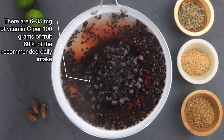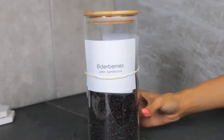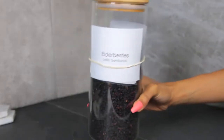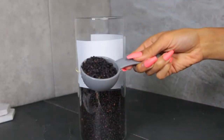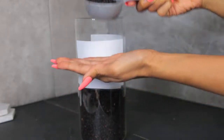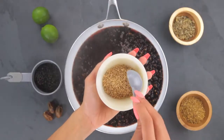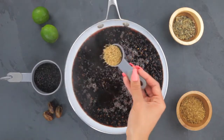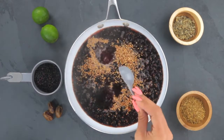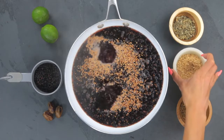There are six to 35 milligrams of vitamin C per 100 grams of elderberry herb, which accounts for about 60% of your recommended daily intake. It is said that a lot of people who have flu-like symptoms take a teaspoon or tablespoon of elderberry syrup when they start feeling symptoms come on, and after 24 hours, a large percentage of people have reported improvements within those symptoms.